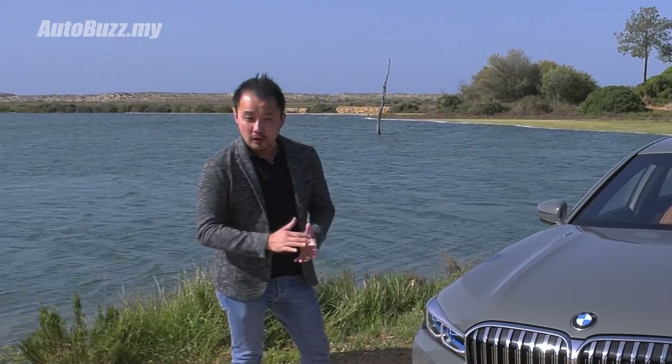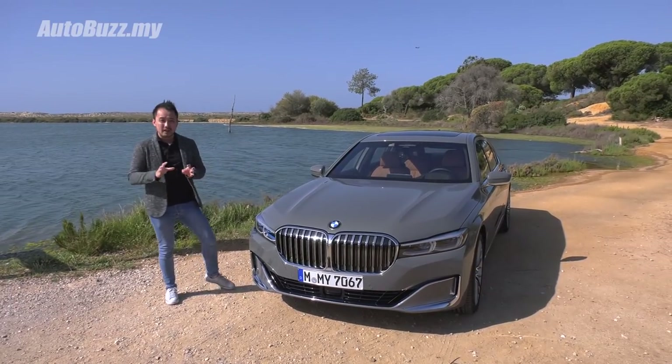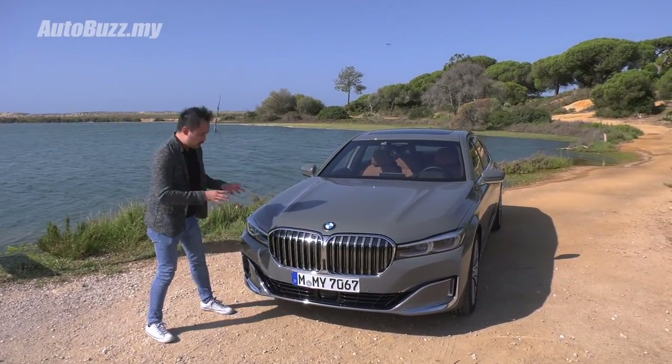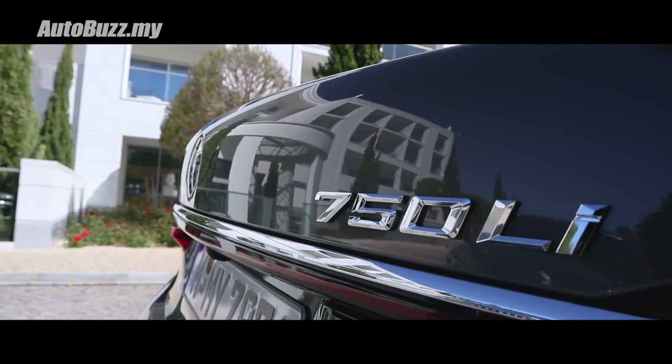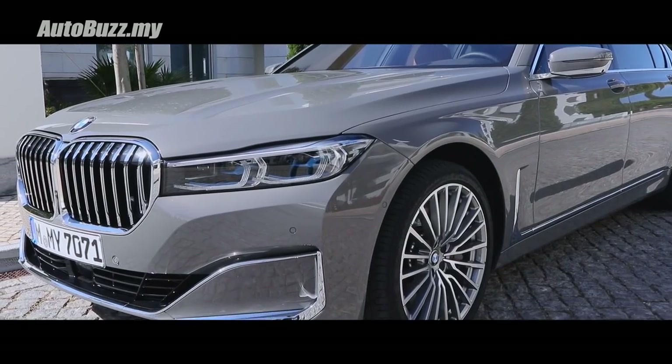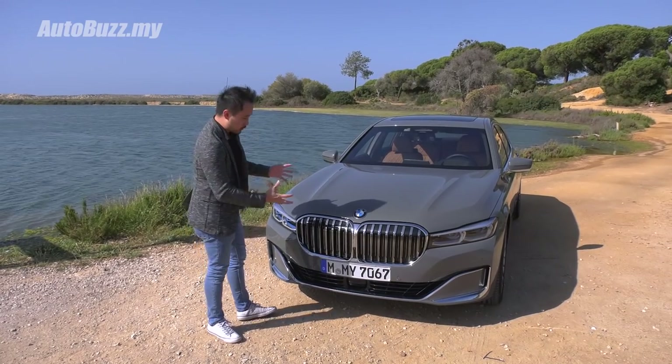When the first official photographs came around on the internet, memes were flying around making fun of the grille. It's funny, but when you stand right next to this thing, it is actually very good looking with the new grille. This particular car is the 750Li, the long wheelbase V8 variant. It comes in Bernina Grey — under the sun it has this sparkly amber effect.